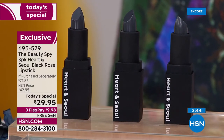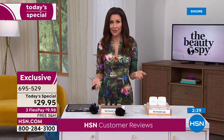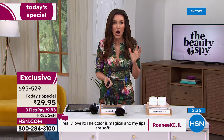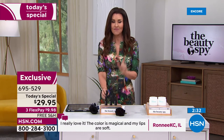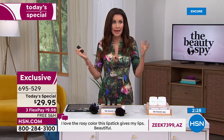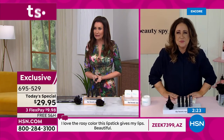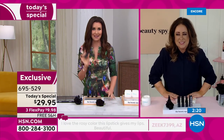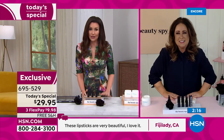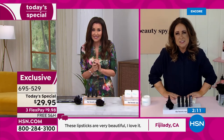They're $9.98 today, free shipping and handling, and you can get it on three interest-free payments. We're closing in on 6,000 of these spoken for and only available today. These are going to be the big item in the Beauty Report tonight — Amy's back, we're so excited. But I don't think you're going to have any in Beauty Report. I just don't think they're going to last until this evening. So I'm hoping that everybody takes advantage of it.